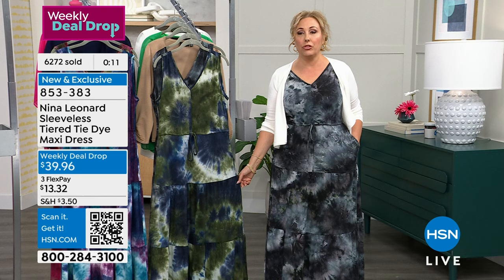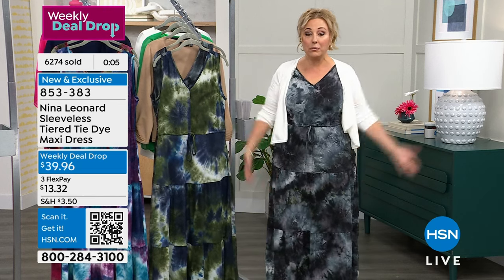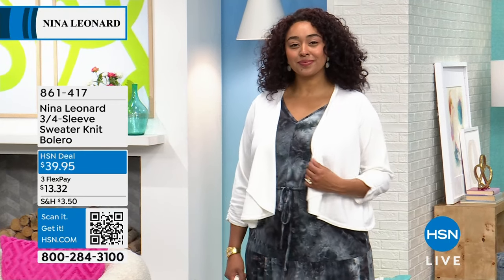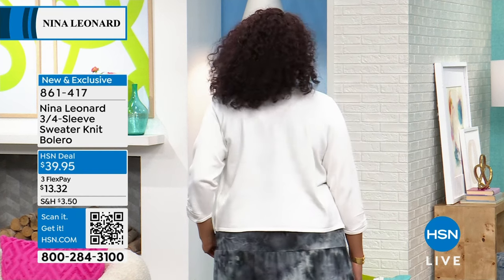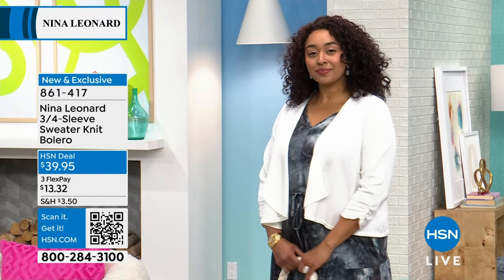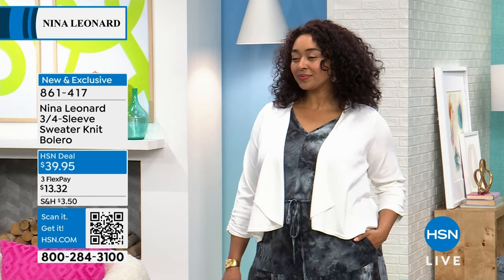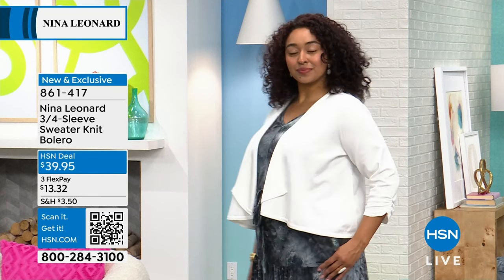When the day started, three-fourths of the quantity for the week had already sold. I don't want you to be disappointed and miss out. We're going to talk about the sweater knit bolero that I have on and Kenya's wearing — we're twinning. It's obviously going to go with our weekly deal drop, but it's also going to go with everything where you have a little chill but you're not bringing a coat. The knit bolero is $39.95. Colors: black, ivory, the navy that Kate is wearing, and tan.